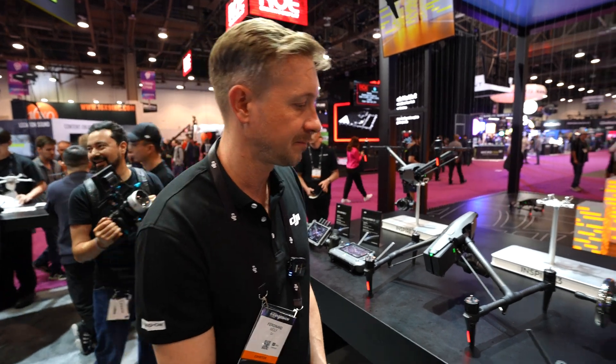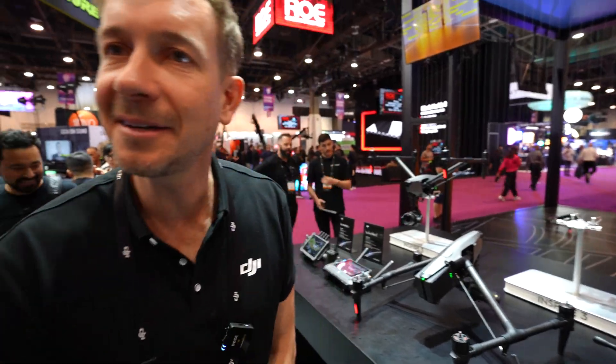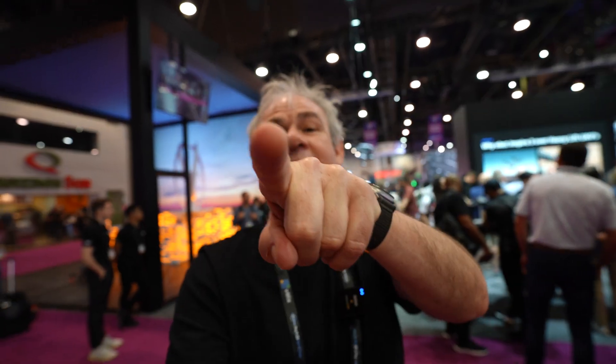That's it for the Inspire 3 overview. Drop your thoughts in the comments below — and if you're new, welcome to the cafe. Hit the subscribe button and turn on notifications so you won't miss any videos. Until next time!